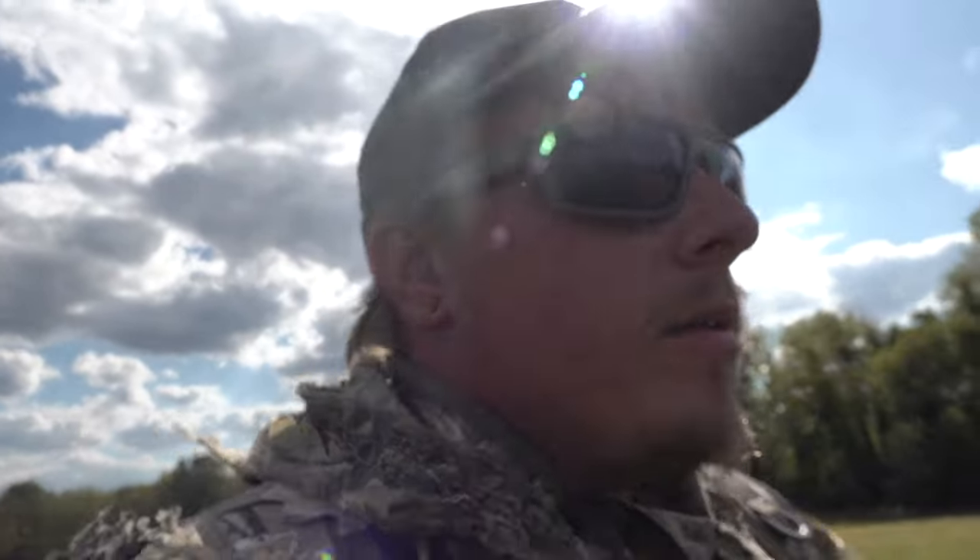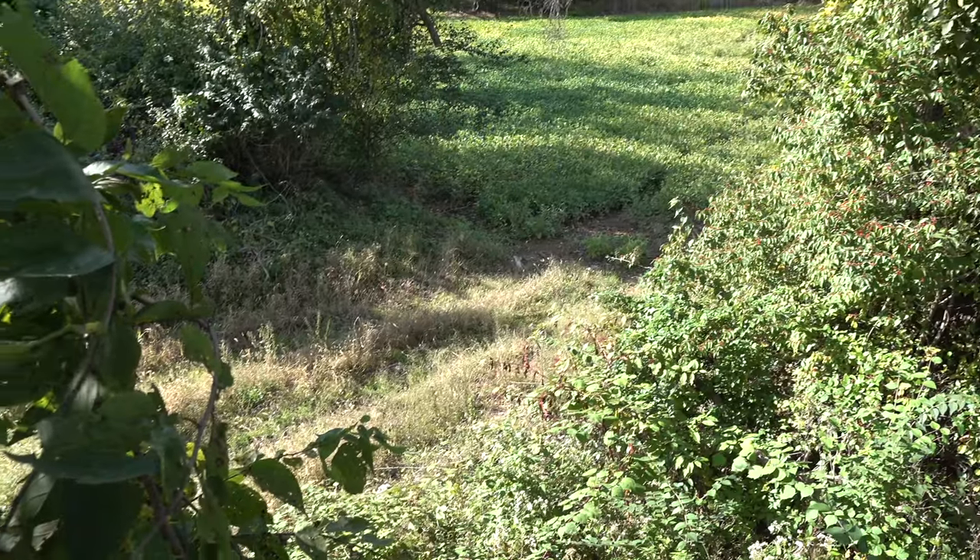I'm going to slip into the tree stand and hopefully have a good night. I'm sure we're going to see a bunch of deer. It's kind of a weird setup tonight — fields on both sides. I've got soybean to my right, and to my left there's clover and stuff but it's not a food plot, it's just growing. I have a strip in front that connects these two fields, and from past years I know the deer like to use this strip to come in and out of the two fields.